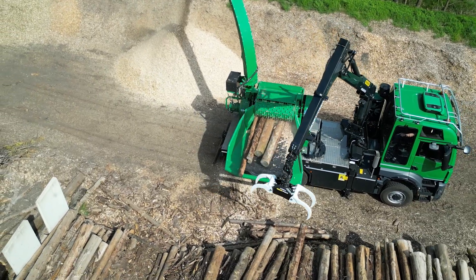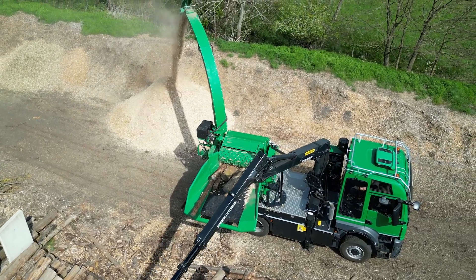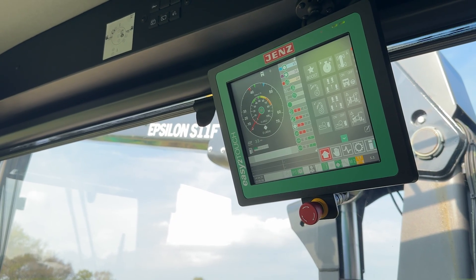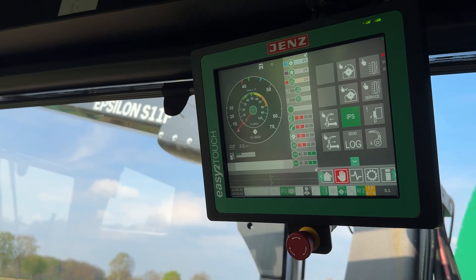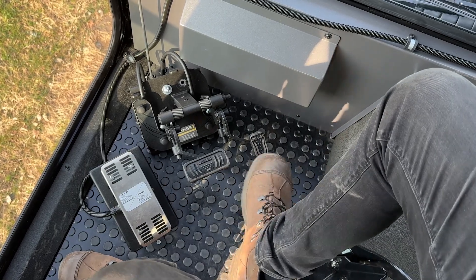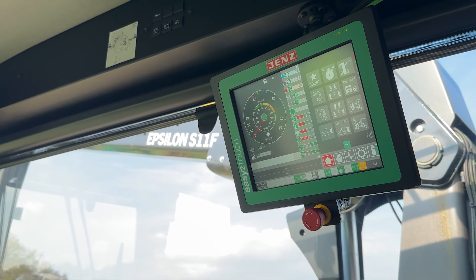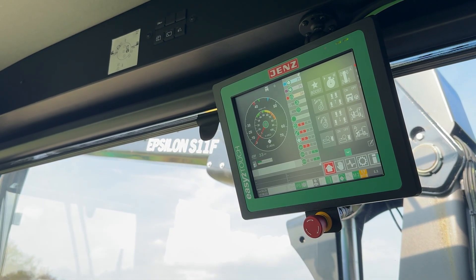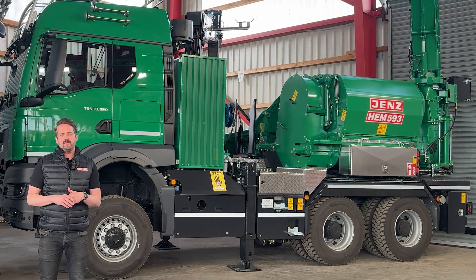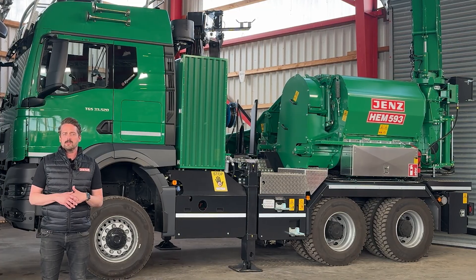The control system has become even more user-optimized in recent years. The highlights are impressive: the assembly and disassembly assistant makes the Jens chipper ready for use in less than a minute, and helpful assistance functions and additional foot switches make operation easier. The CFA feed control is extremely practical and ensures efficient chipping at all times. The Jens chipper truck impresses with an innovative vehicle concept that combines economy on the road with maximum flexibility on site.